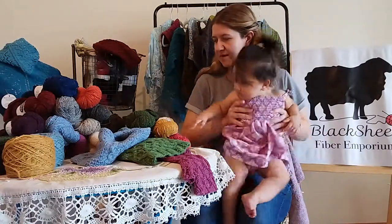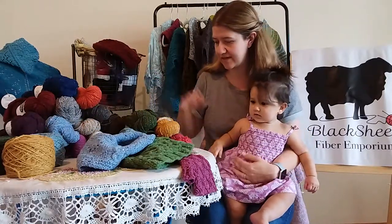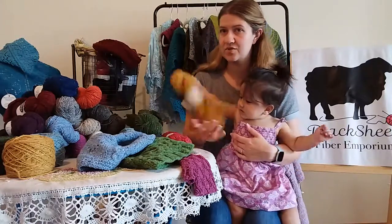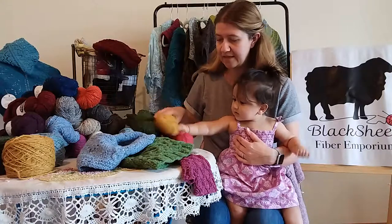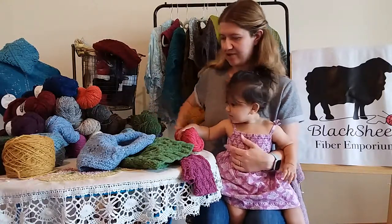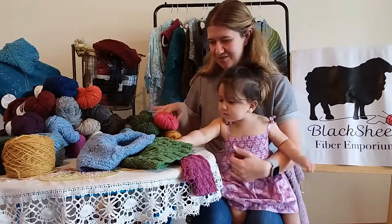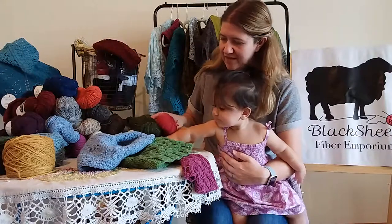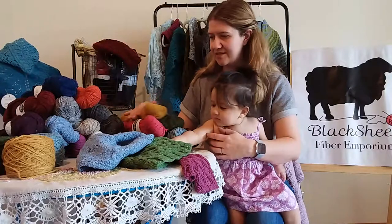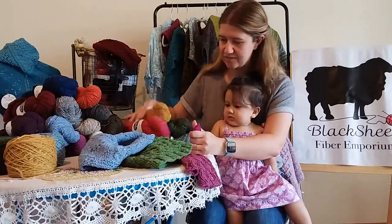I really, really love the Soft, and I just really wanted to share it with all of you. We are actually having a sale — if you're watching this between today and September 20, 2019, we are having a 10% off sale on all of our worsteds at BlackSheepFiberEmporium.com. All you have to do is use the code TINASWEATER, and you can take 10% off your worsted yarn purchase. That does include our Soft tweed that I'm showing you today.